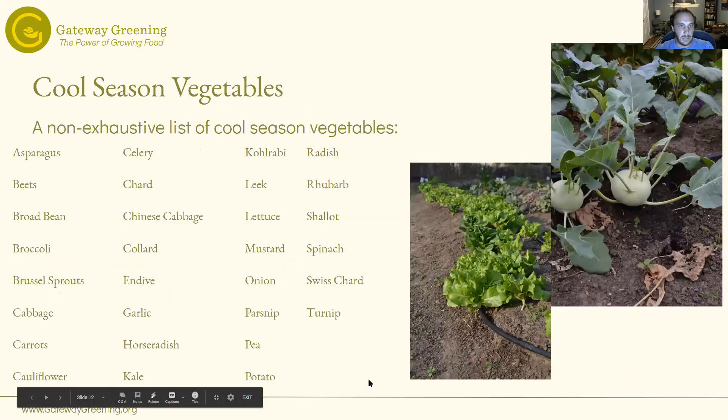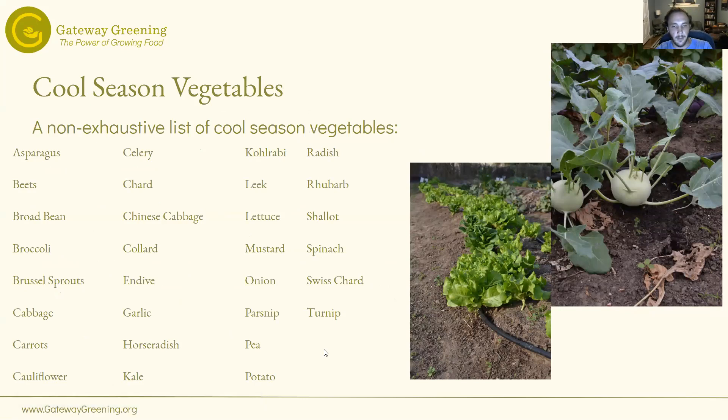Here's a non-exhaustive list of cool season vegetables that we all grow. Like this picture on the right — that's kohlrabi. If you're looking for an easy plant to grow, kohlrabi is very easy. Not many people have figured out exactly how to eat it, but it does really well in coleslaws or chopped up as carrot spears for eating with hummus. And then some lettuce growing here as well.